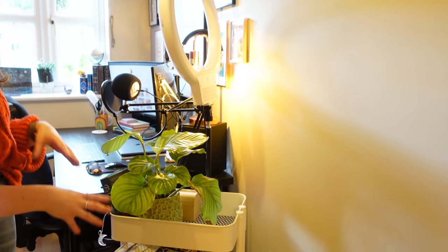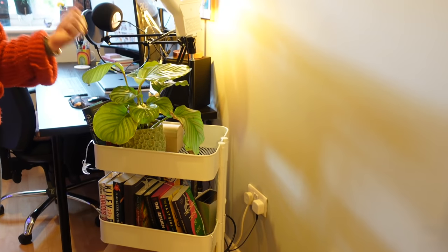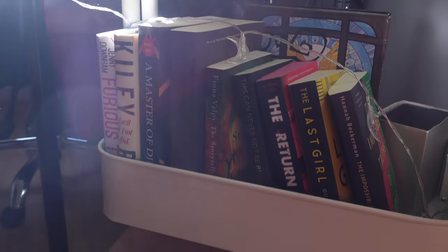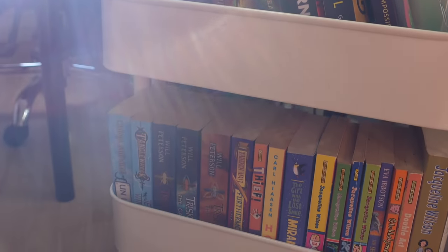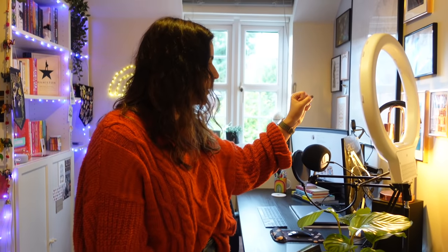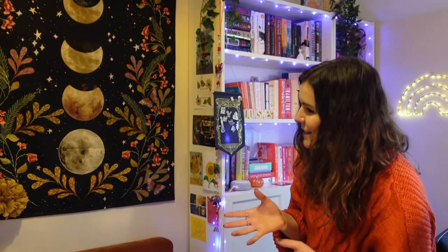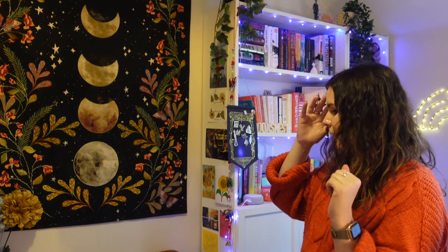I've also got what is half a book trolley and half a TBR trolley — right now it's just a plant and some books because I finished my TBR for the month. There's my ring light for videos, which is functional even if a bit ugly. This is my favourite part of my office: I have my moon tapestry from Urban Outfitters, and my futon from Habitat. There were three colour options — burnt orange, black, or emerald — the emerald was out of stock so I went for this one and I'm really glad I did.